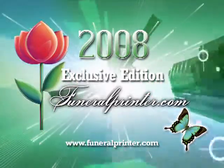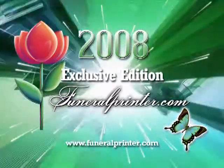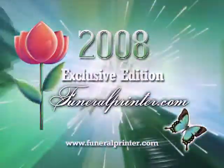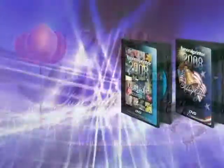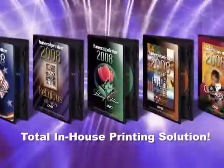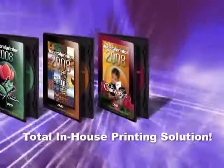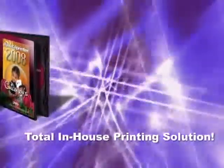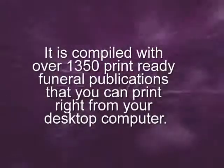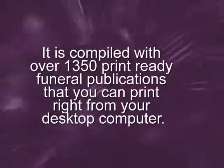Funeral Printer Exclusive Edition is the total in-house printing solution for funeral homes and funeral directors. It is the ultimate marketing resource that provides print-ready technology that makes printing funeral publications a breeze. It is compiled with over 1350 print-ready funeral publications that you can print right from your desktop computer.